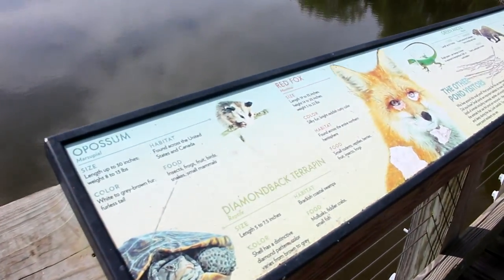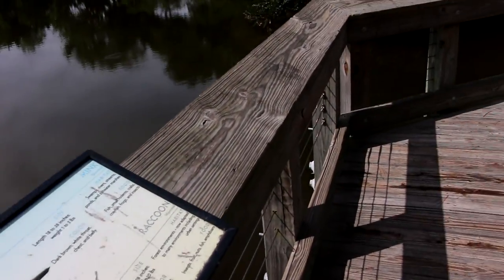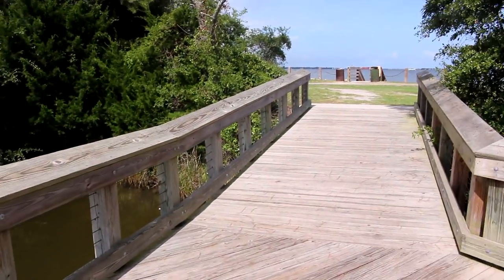And then there's opossum, diamondback terrapin — which is a turtle — red fox, all the wildlife you can see out here. And then it just takes you right back around.